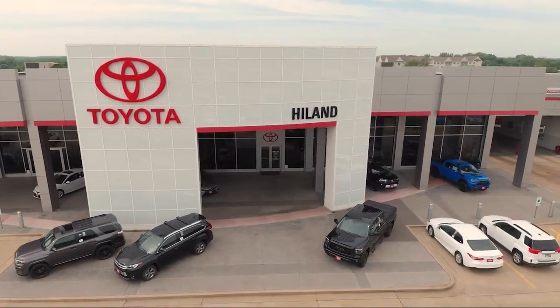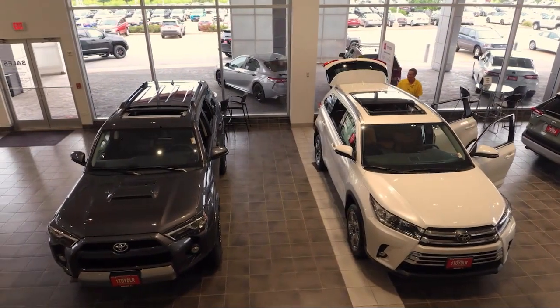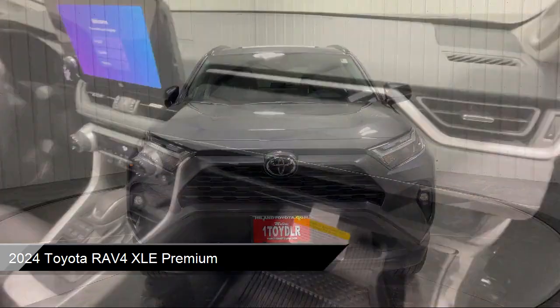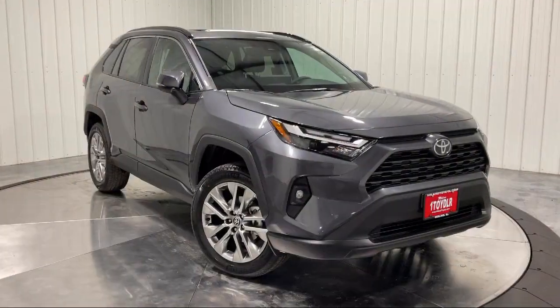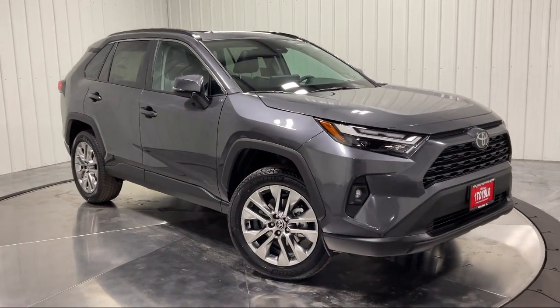Welcome to Highland Toyota, and take a look at one of our great vehicles for sale. It comes equipped with smart device integration, premium synthetic seats, automatic full-time all-wheel drive, auxiliary audio input, towing equipment including trailer sway control, and a leather steering wheel with auto tilt-away.